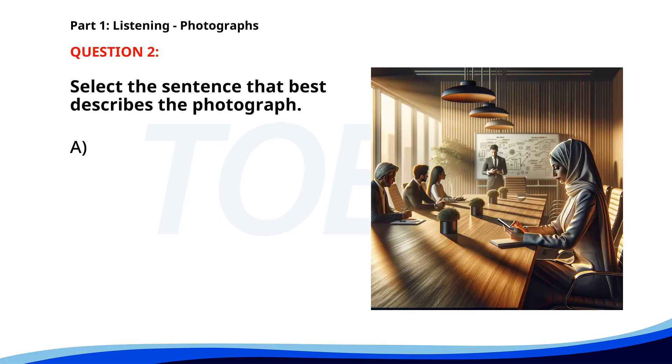Number 2. A. Several people are sitting in a cafe. B. A man is walking through a park. C. Two people are riding bicycles. D. A woman is looking at her phone in a business meeting. The correct answer is D: A woman is looking at her phone in a business meeting.